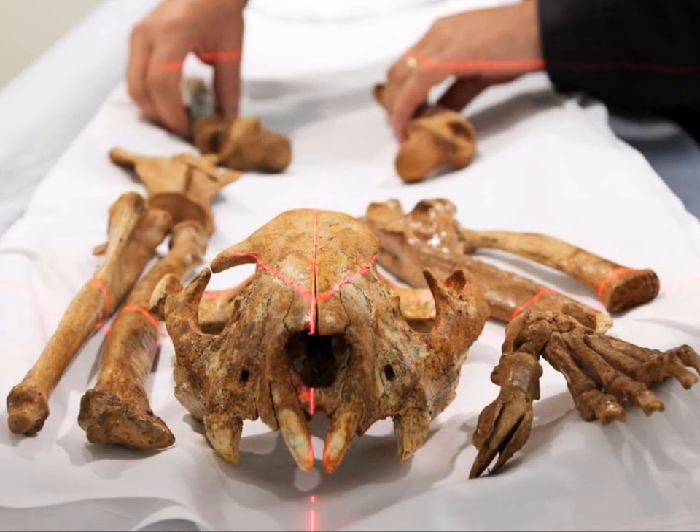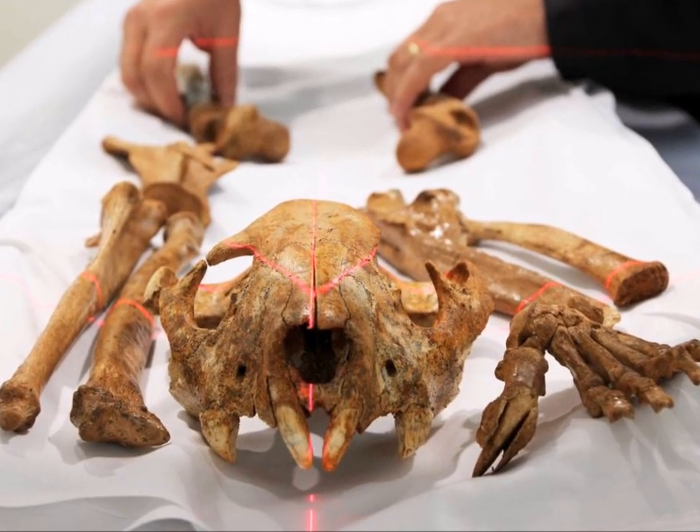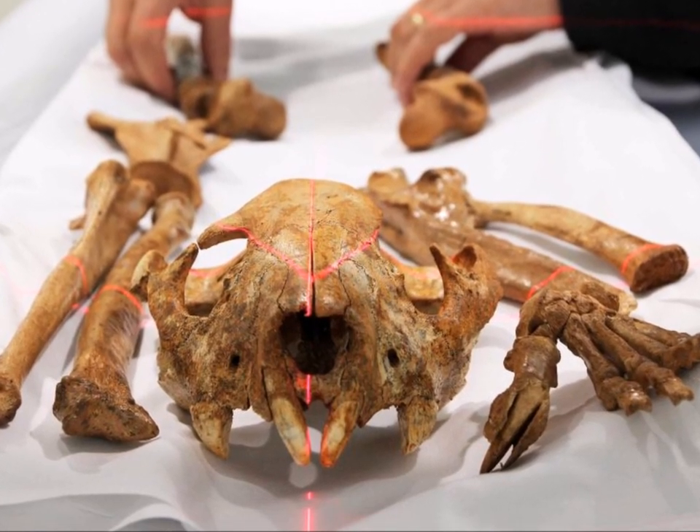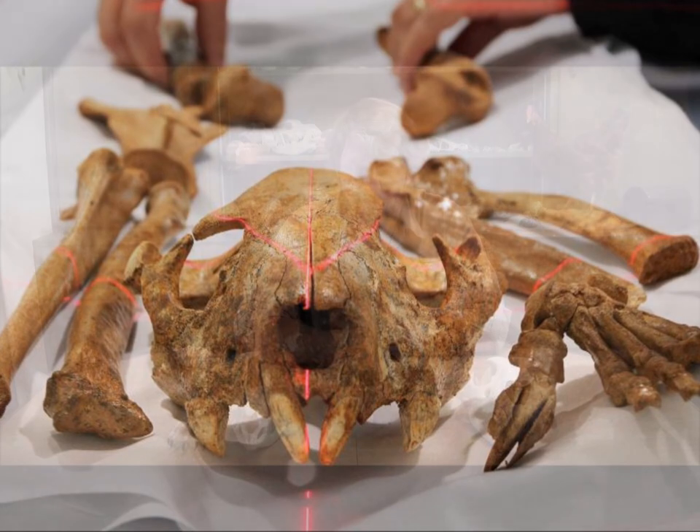Hi there, I'm Ben Woodruff and today's video we're talking about Thylacoleo, which is one of the coolest animals that's ever existed. This is an Ice Age Australian predator. It's been given the nickname the marsupial lion, even though it's not a true cat. In this video we're going to be talking more about it, how it lived, how it hunted, and why many scientists consider it to be the most specialized mammalian predator that has ever walked the earth.